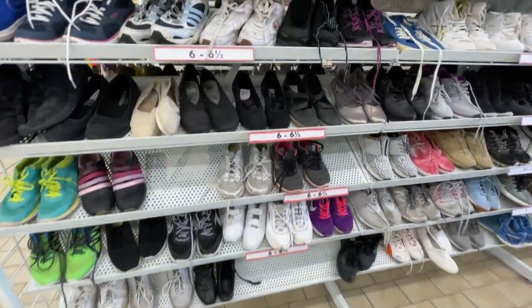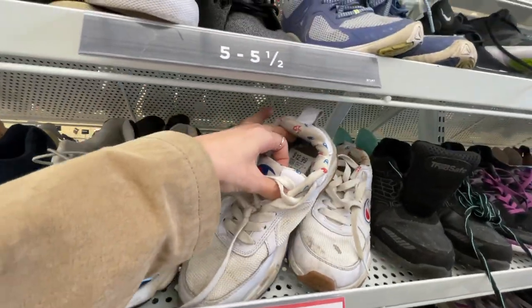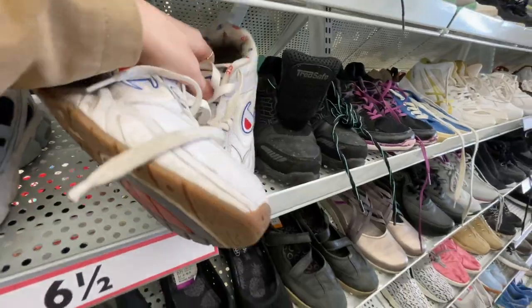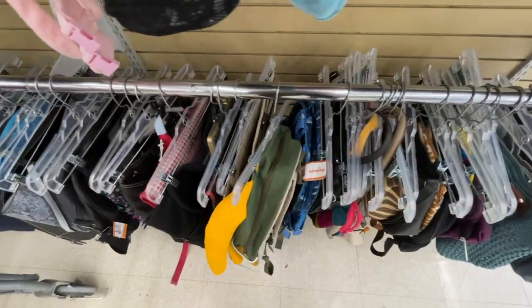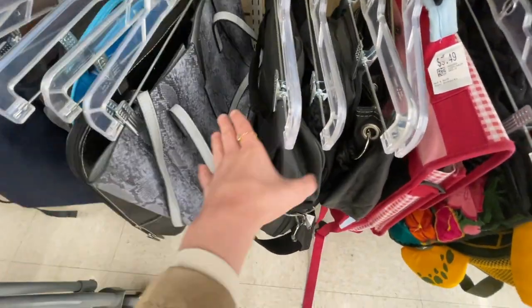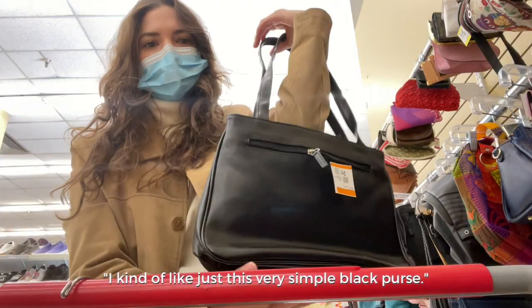I'm in the runners and these look actually kind of cute — really beat up but I might try them on. They are cute but just the tiniest bit too small for me. I'm looking specifically for a slouchy bag, preferably suede. I kind of like this very simple black one.